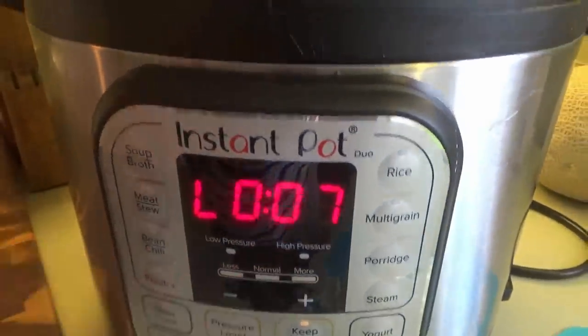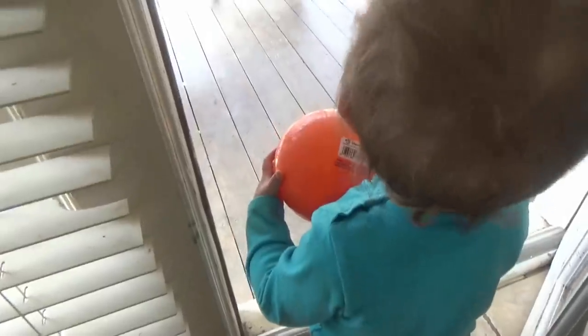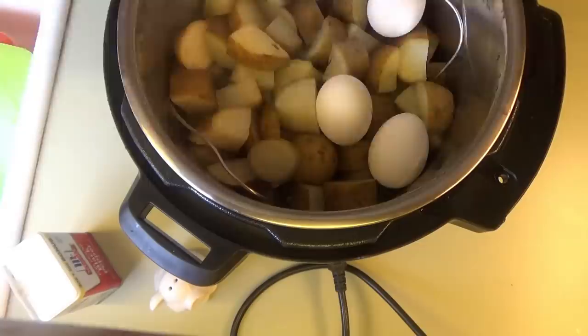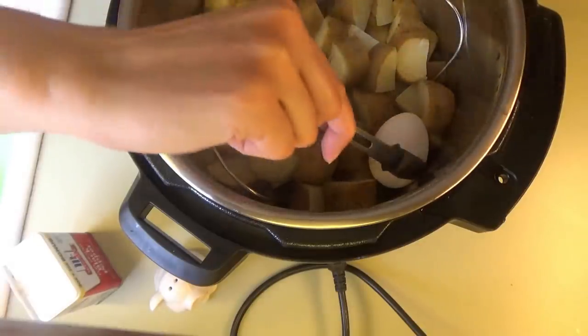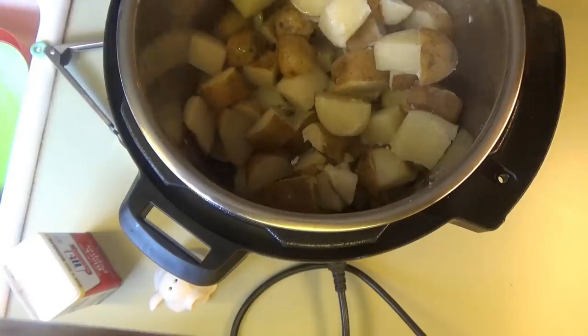The potatoes and eggs have been done now for about seven minutes. We're going to go ahead and release the rest of the pressure. We'll need pepper, salt — I've got to refill my pepper pig — and mayonnaise and just a little bit of butter. I'm going to make the potato salad right in the Instant Pot pot. I'll take the eggs out, drain the potatoes, and get the rack out. I'm putting the eggs into an ice bath, then we're going to drain the potatoes. I have some frozen broccoli — I think I might do that as the vegetable.